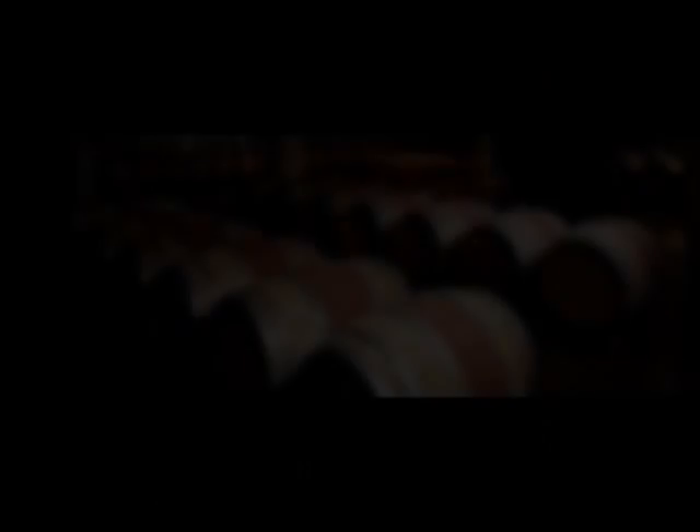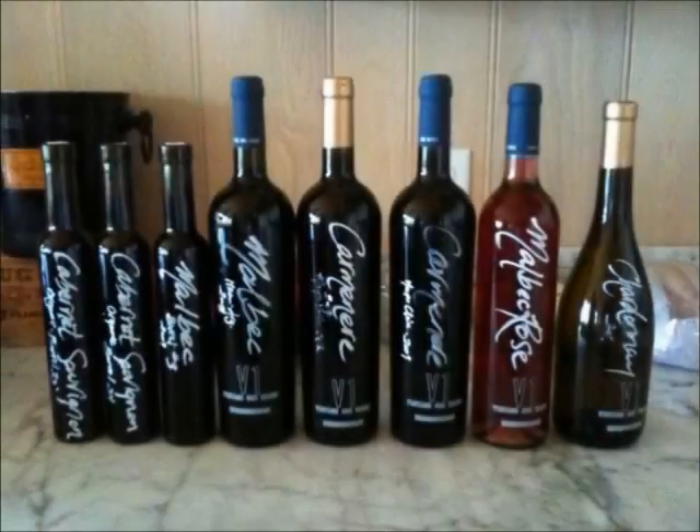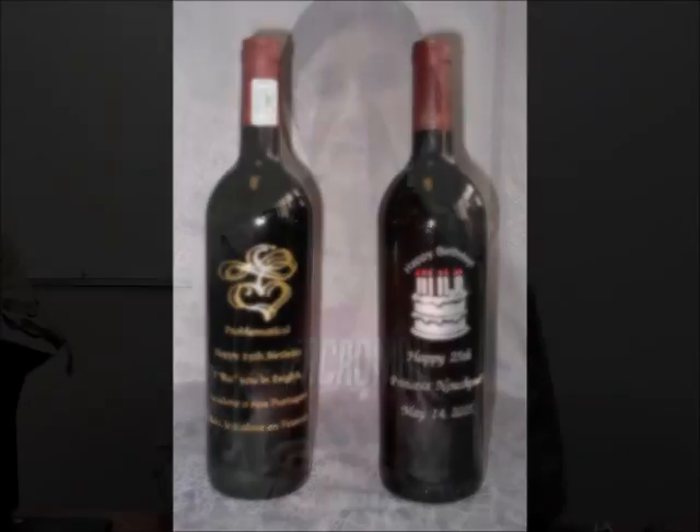Vintage One offers a choice of French, American, or Hungarian oak barrels. We also offer a choice of bottle styles, corks, and capsules. Choose V1 labels or have our design team create a customized label for your wine. That's all for today, fellow wine lovers — and remember, from grape to glass, our expertise, your wine. Vintage One.